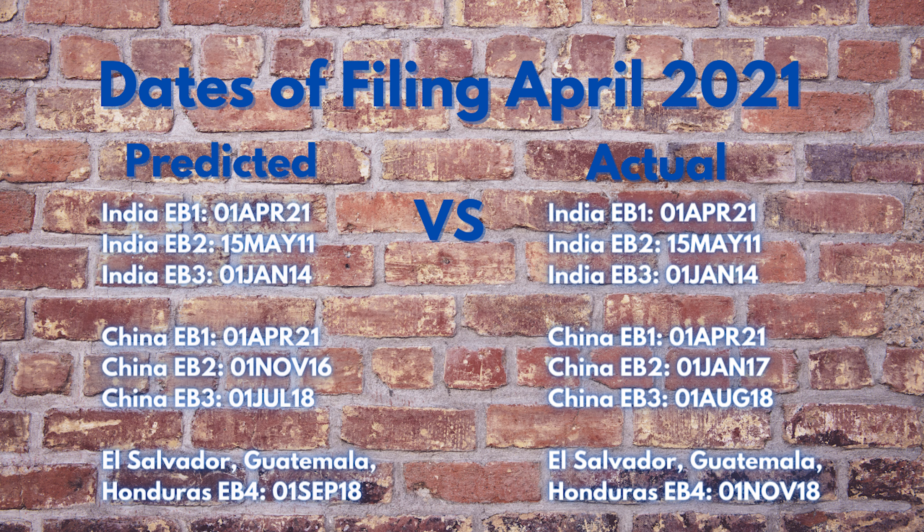Moving on to dates of filing: India EB1 — predicted April 1st, 2021; actual April 1st, 2021 — 31 days forward, prediction was correct. India EB2 — predicted May 15th, 2011; actual May 15th, 2011 — no movement, prediction was correct. India EB3 — predicted January 1st, 2014; actual January 1st, 2014 — no movement, prediction was correct.